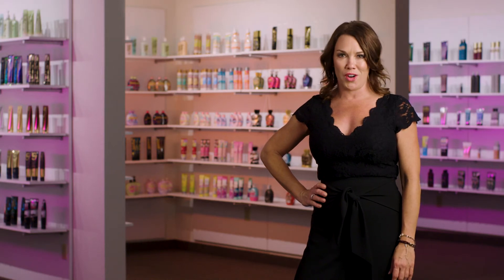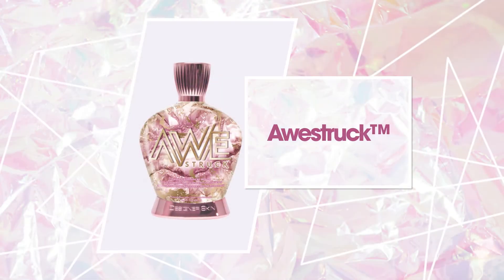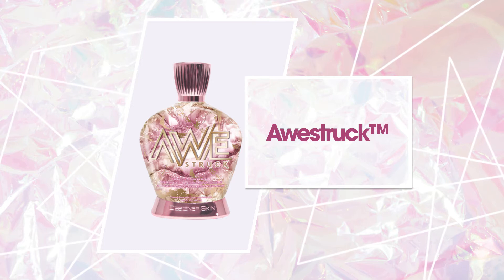In a world of ordinary, be a wonder with Designer Skin's Awestruck. Awaken your senses and experience superior dark results with this enhanced 65x Invincible Bronzer.